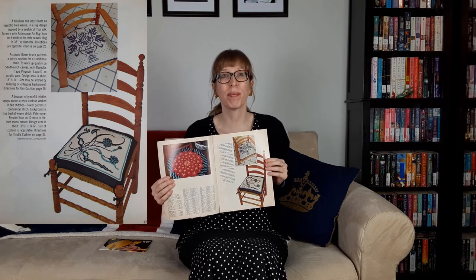Another great project is this white dove with an olive branch — the eternal symbol of peace — posed against a radiant star of five blues. The dove is made in three separate pieces to assemble and mount on a star background. Then there's the classic flower in urn that patterns a pretty cushion for a traditional chair, worked up quickly on the five-to-the-inch canvas with Reynolds Tapies Penguin acrylic yarn. The design area is about 15 by 14 inches and the size may be altered by reducing or enlarging the background.